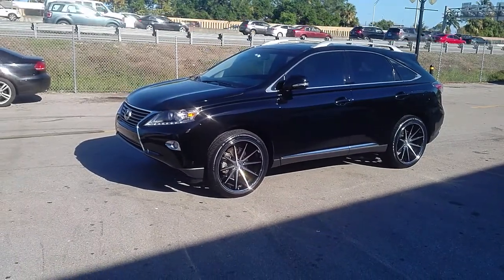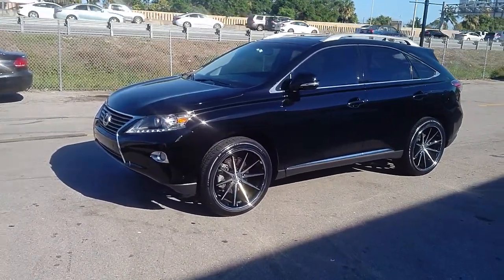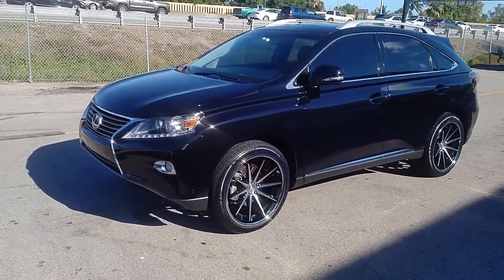On Snapchat at DovesAndTires305. Right now we're looking at the Farada FR4s, 22 by 10.5 with a plus 42 offset all the way around.